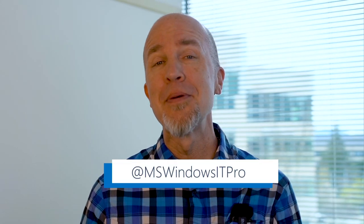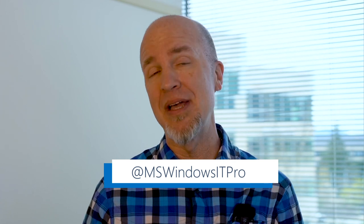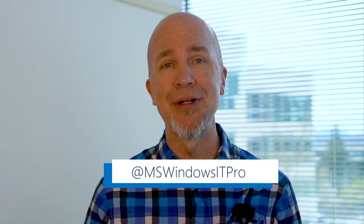That's it for this first edition of the Windows Wire. We hope you found it informative. Be sure to follow us at @MSWindowsITPro on Twitter for more news and announcements. See you next month!